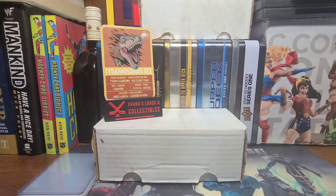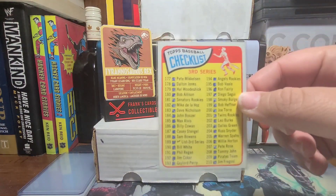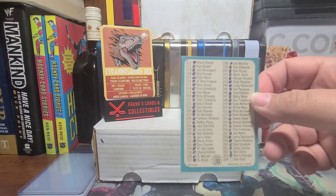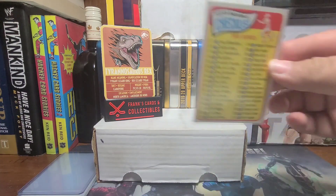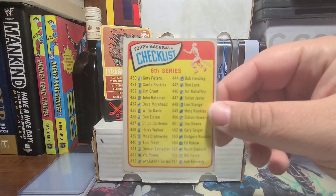And then we got three checklists — the third series, fifth series, and sixth series. Yes, they are all marked. But to find unmarked 1965 Topps checklists, they are very pricey. I didn't mind that they're marked off. The guy I did the trade with even told me they were marked, and I said that's okay.